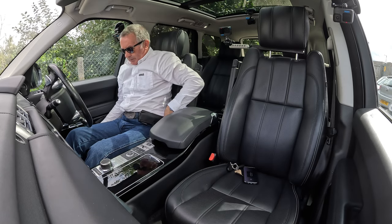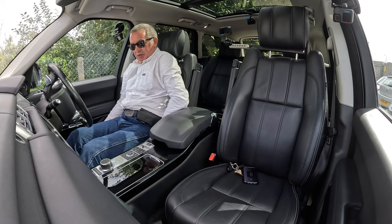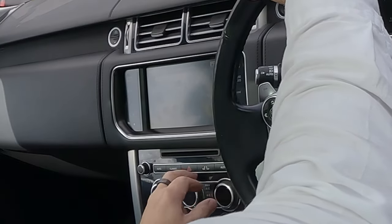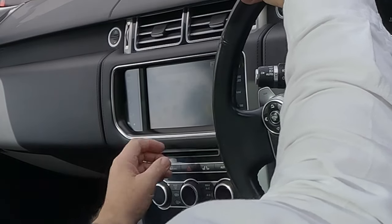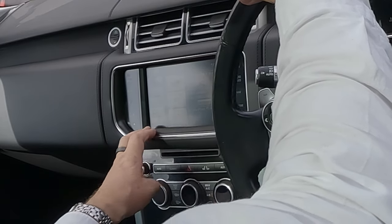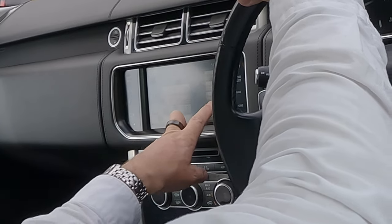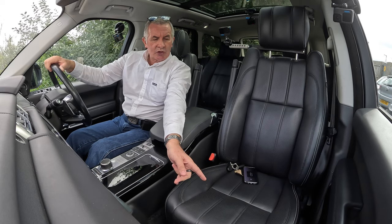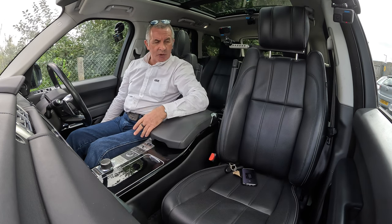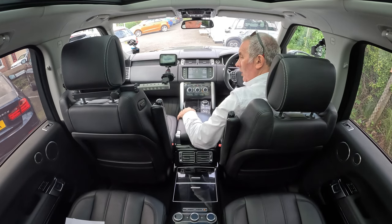The seat squab extends out from there as well. Going into remote seats on the infotainment menu — front left — you can see the front seat extending, making the seat squab longer. You can also move the seat backwards and forwards, up and down, and the headrest up and down. 18-way driver and passenger seats.